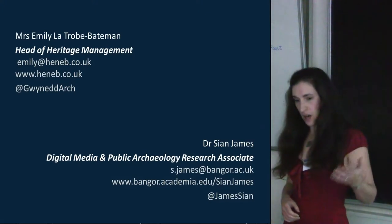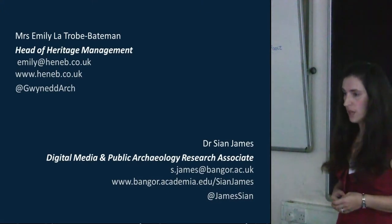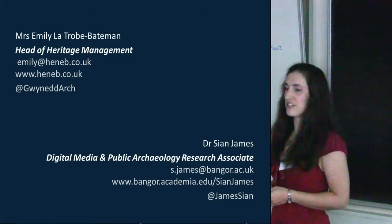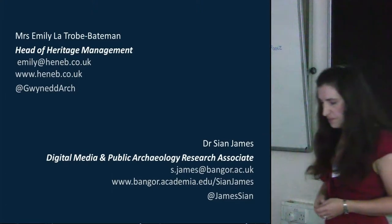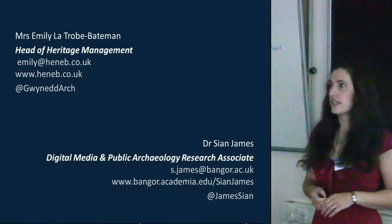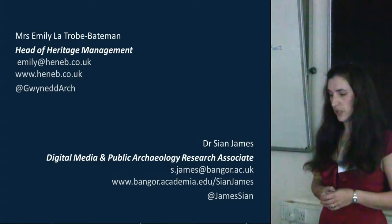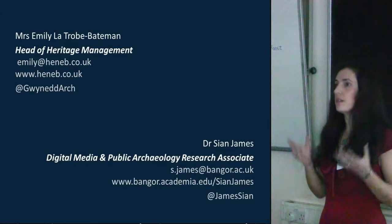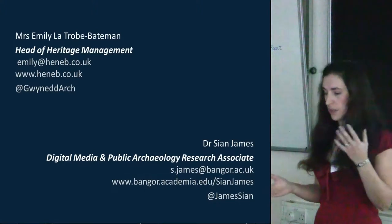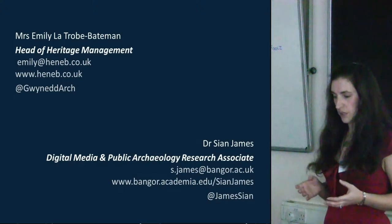Emily is the Head of Heritage Management at the Gwynedd Archaeological Trust, one of the four archaeological trusts in North Wales, and I was the Digital Media and Public Archaeology Research Associate on the project we're going to be discussing. GAT, the Gwynedd Archaeological Trust, has been based in Bangor since its formation in 1974. It's an educational charity dedicated to investigating, protecting, and promoting the archaeology of North West Wales. It's evolved over the last 40 years into a hybrid — part curatorial service and part contract archaeologists. The regional Historic Environment Record is maintained by the Trust as part of its service.